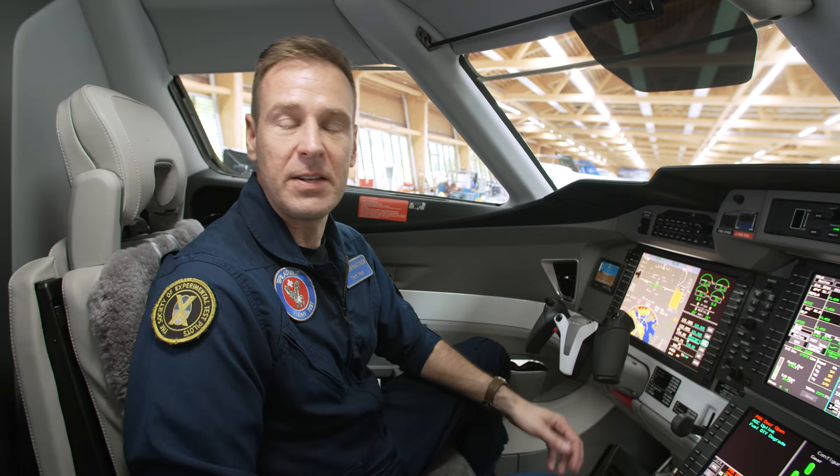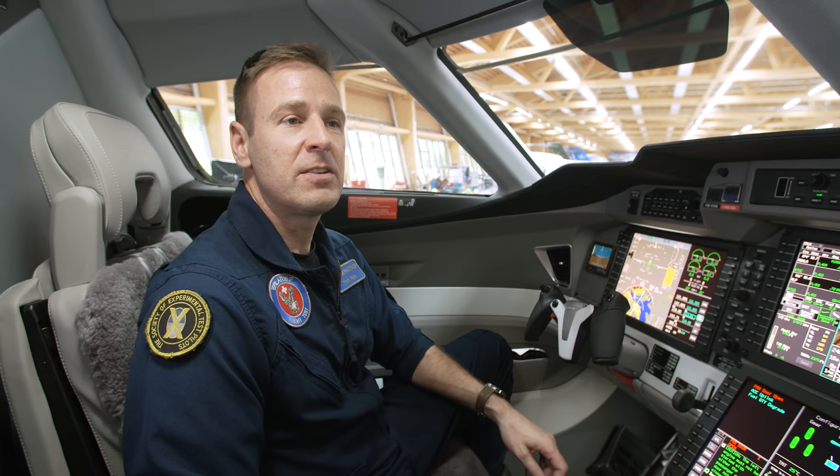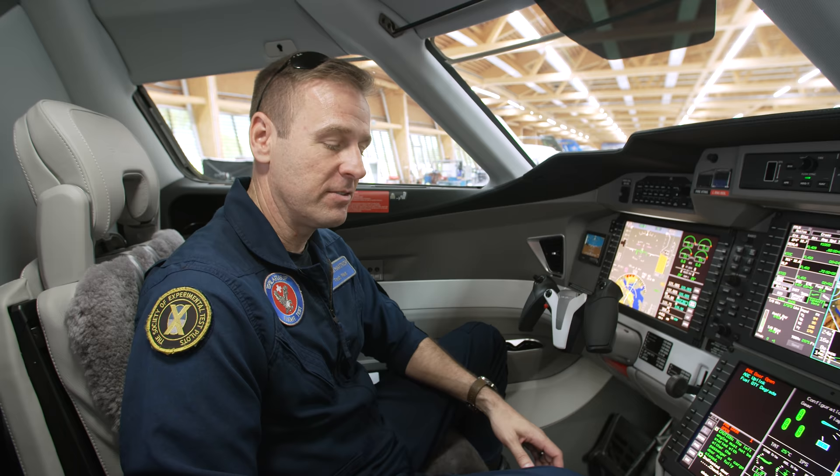The auto throttles also provide a safety backup. There's ASP — Automatic Speed Protection — which will engage the auto throttles if the aircraft gets too slow or too fast, helping keep the aircraft within the operating envelope. As mentioned during the walk-around, the PC-24 has a very high level of standard equipment, such as an inertial reference system and the auto throttle system.